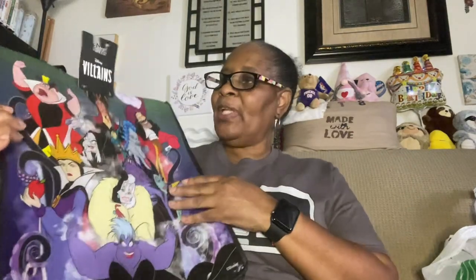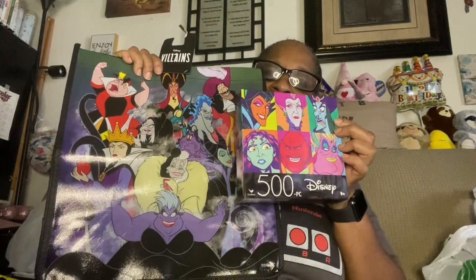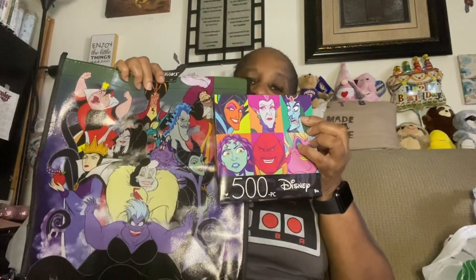I already have a couple of the Villains bags from Dollar Tree. I also found Disney Villains puzzles — I grabbed two. One is going to be for me and one is going to go into a future giveaway. Once I reach 100 subscribers, this and other great items will be going into giveaways.